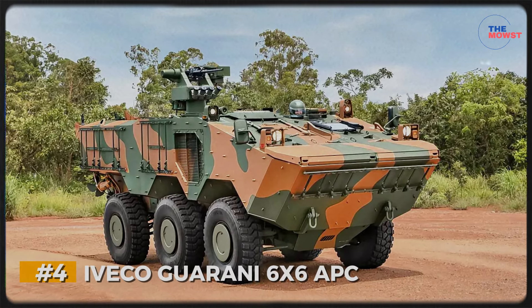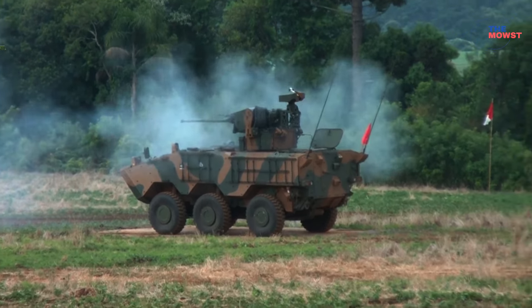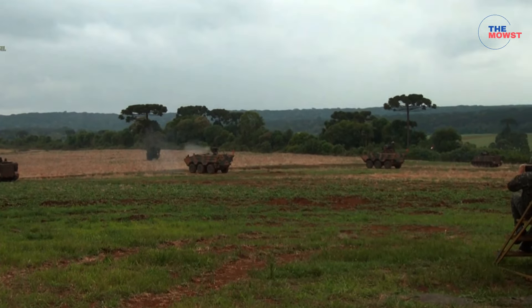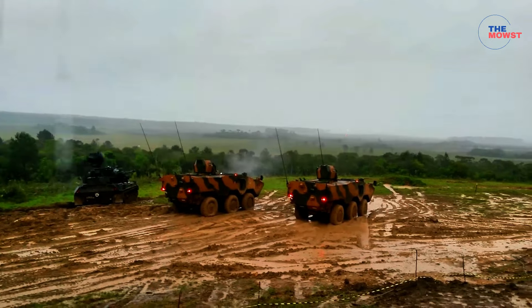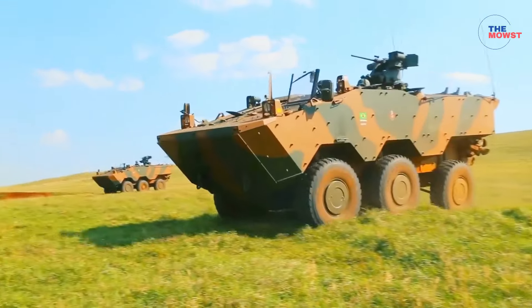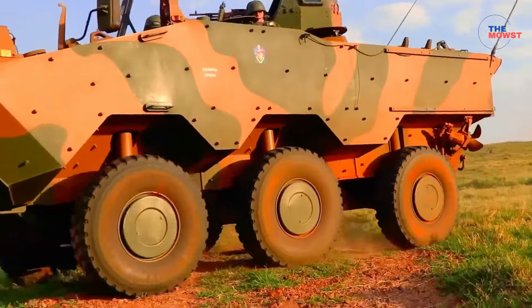Number 4: Iveco Guarani 6x6 APC. The Iveco Guarani is a modern 6x6 armored personnel carrier recently acquired by the Philippine Army to strengthen its mechanized and quick response capabilities. Originally developed by IVECO for the Brazilian military, the Guarani provides improved protection, mobility, and versatility for various operations. Typically equipped with a remote-controlled weapons station, often mounting a 12.7mm heavy machine gun or a 40mm grenade launcher. Its 6x6 wheeled configuration allows it to navigate a variety of terrains with agility, making it ideal for both urban and rural missions.